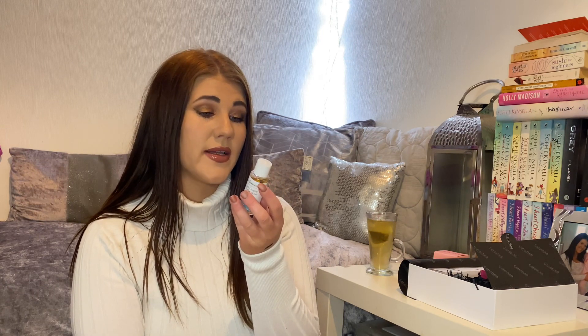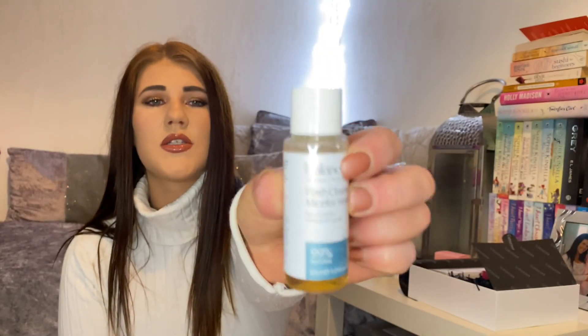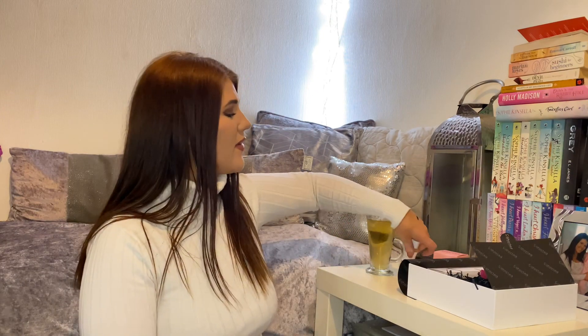Next we have a Balance Me Flash Cleanse Micellar Water. It's a chamomile-infused cleansing water with natural peptides to boost hydration and radiance. With a sweep of a cotton pad, its non-drying, non-rinse formula is designed to refresh and soothe skin with ease. A nice little micellar water for your face — I do like using micellar water personally.